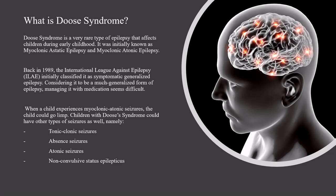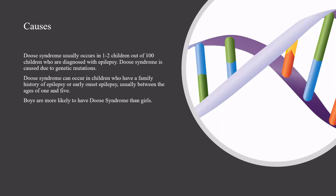When a child experiences myoclonic atonic seizures, the child could go limp. Children with Deuce Syndrome could have other types of seizures as well, namely tonic-clonic seizures, absent seizures, atonic seizures, and non-convulsive status epilepticus. Deuce Syndrome usually occurs in 1 to 2 children out of 100 children who are diagnosed with epilepsy.